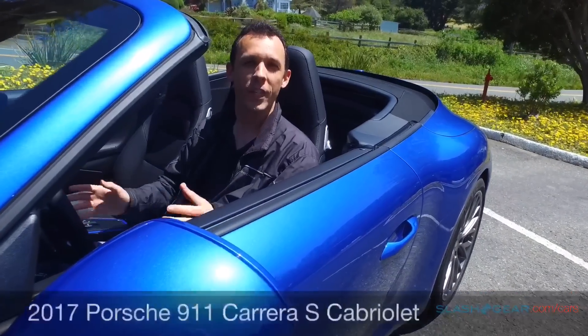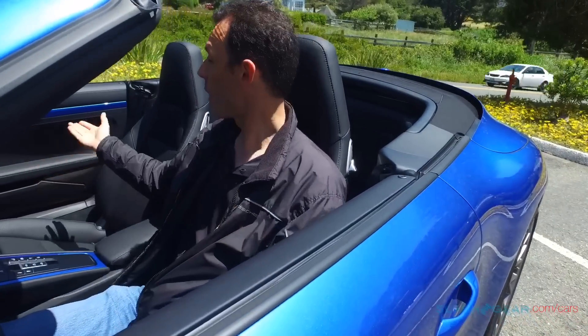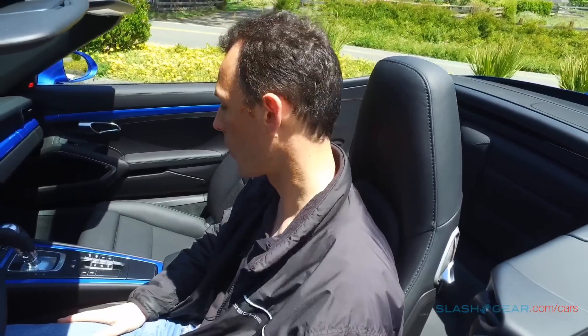We're in the 2017 911 Carrera S Cabriolet with a sapphire blue interior trim matching the outside color of the car, and just want to give you an example of how quickly the top operates.